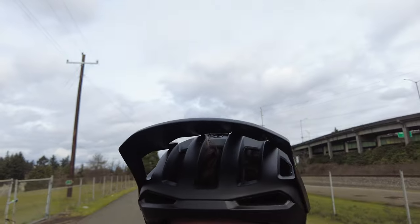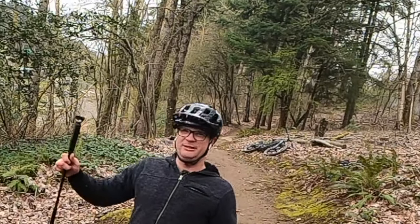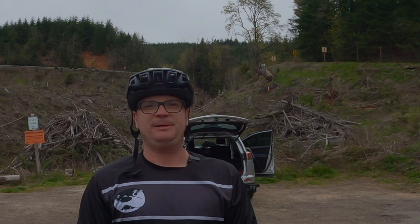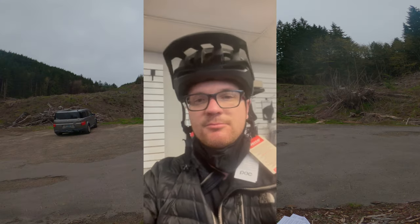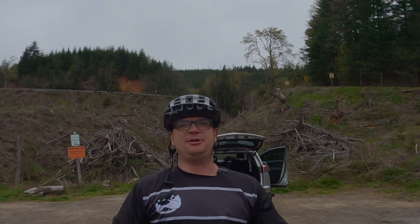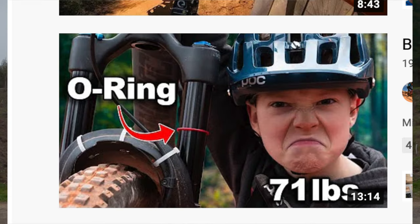The Cordell is a little bit more aerodynamic, whereas the Tectal has a rounder shape. The Cordell is one ounce heavier. I think the Cordell is better for people with a small head because it sits higher up on your head. Whereas the Tectal sits farther down on your head, so if you don't have a huge head like me, this helmet is probably not going to be that great.